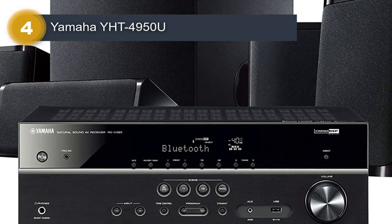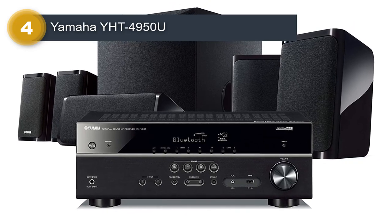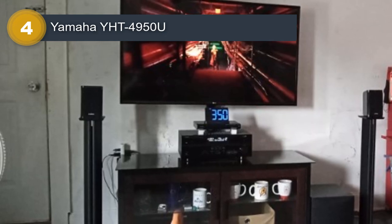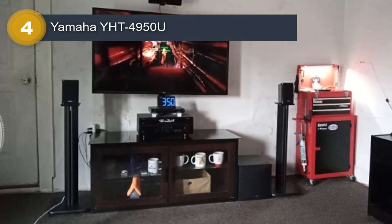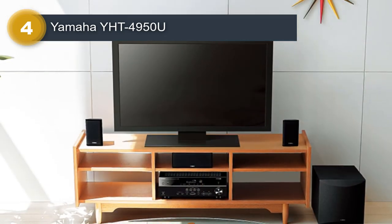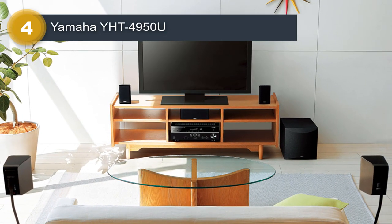One of the standout features of this system is its 4K Ultra HD support, which allows you to enjoy the highest quality video content with stunning clarity and detail. Additionally, the system includes compatibility with HDR (high dynamic range) video, providing a wider range of colors and increased contrast for an even more immersive viewing experience. The system also includes Bluetooth connectivity, allowing you to easily stream music wirelessly from your smartphone or tablet. Additionally, the system comes with Yamaha's signature YPAO technology, which helps to automatically adjust the audio settings to suit the acoustics of your room.